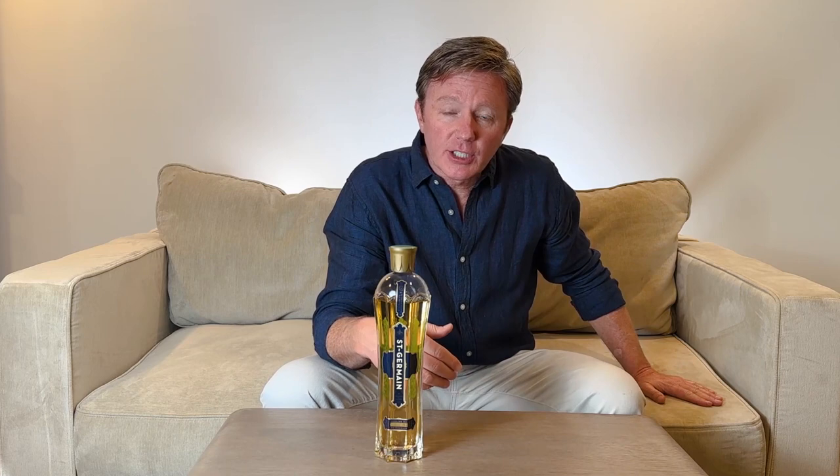Today we're tasting St. Germain. The couch is a Lovesack sectional in Venetian taupe.